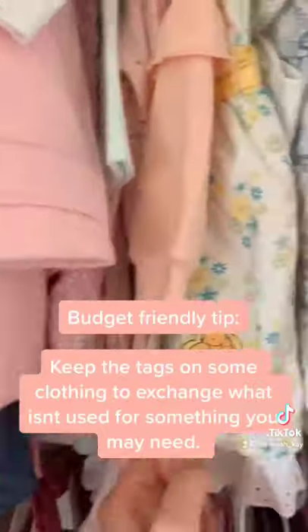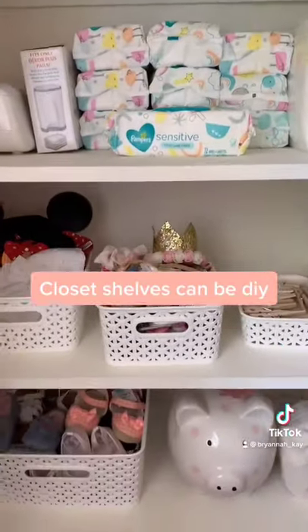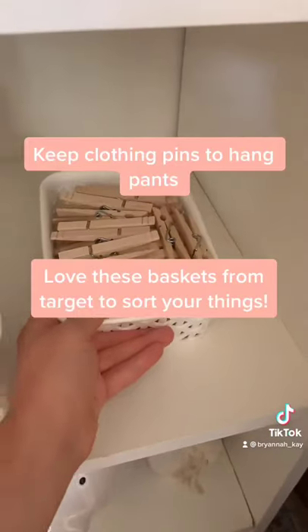Keep the tags on some clothes so you can exchange what you don't need. We put in these shelves and they're the best. I use these baskets from Target to sort everything.